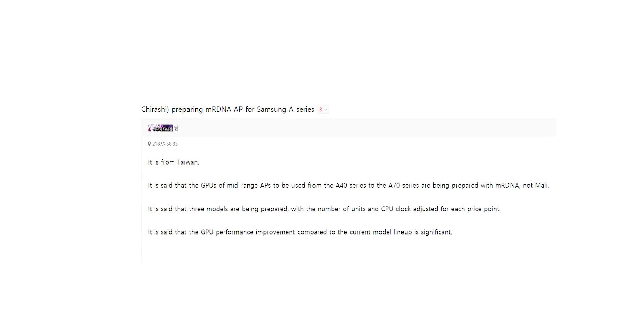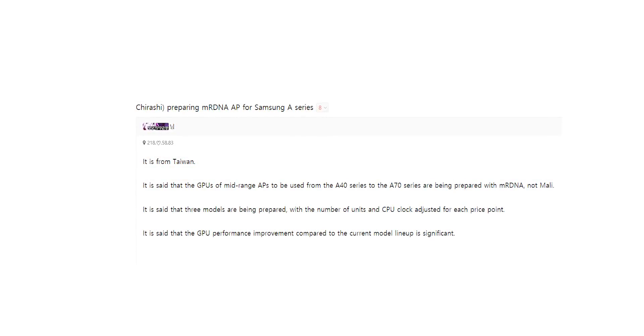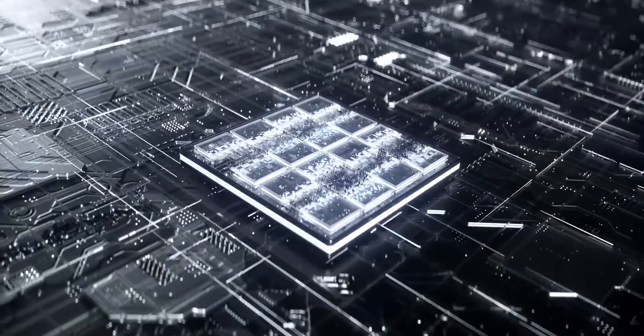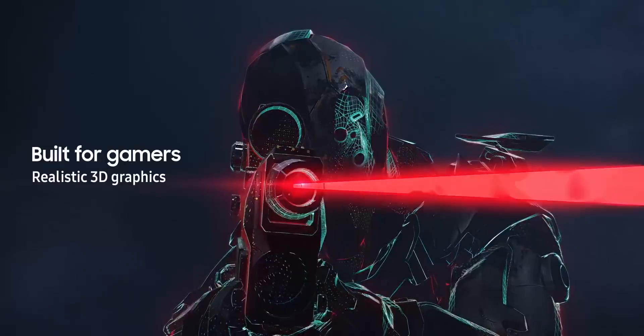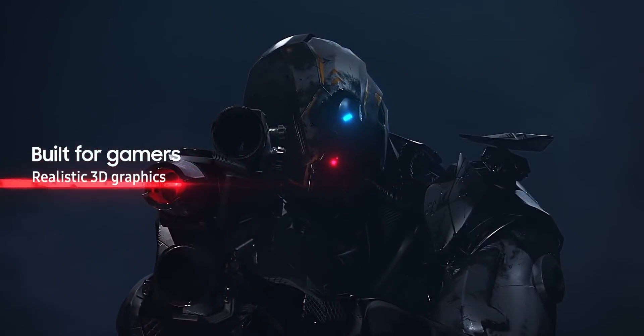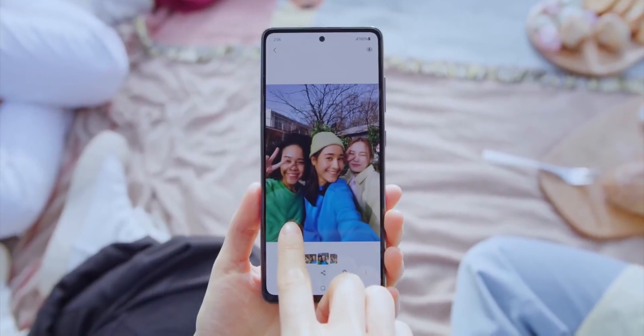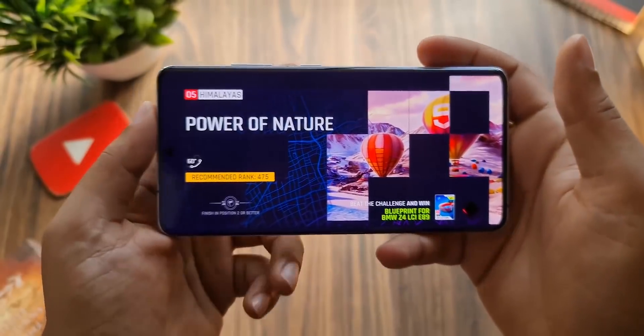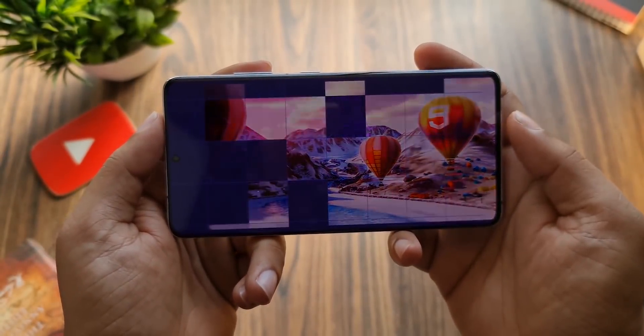The rumor also mentions that the GPU performance improvement is very significant compared to the current lineup of Galaxy A variants. Samsung is said to be adjusting the number of units and clock speed of the chipset for various price points — you're not going to get the same graphics performance on a Galaxy A phone that you get on the Galaxy S flagships, for obvious reasons.